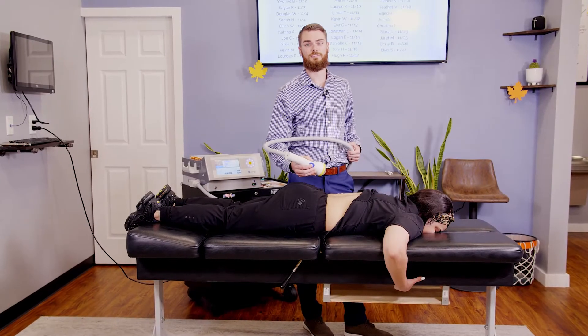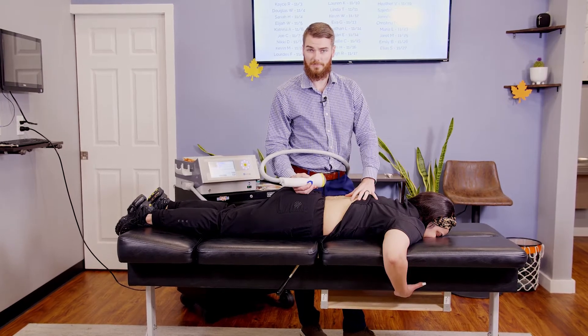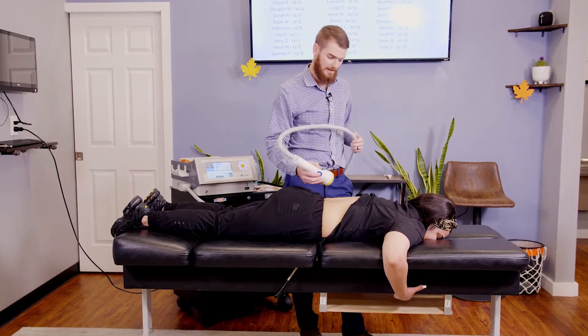We're going to be doing a 500 series SoftWave treatment on this patient's lower back. She's been having a lot of lower back pain, plus sciatica. So we're going to go ahead and start the treatment.